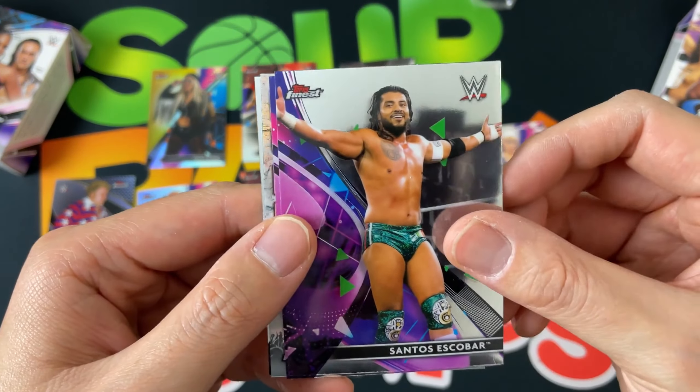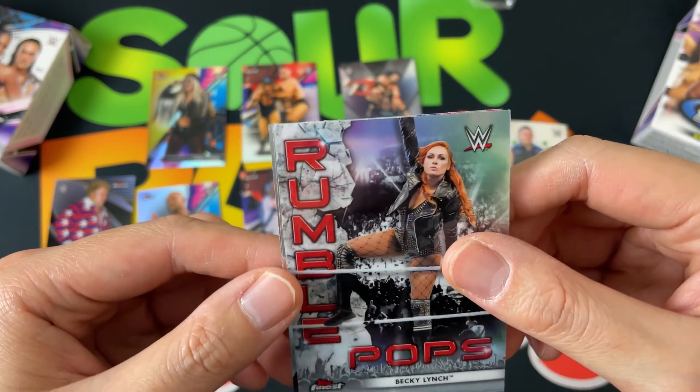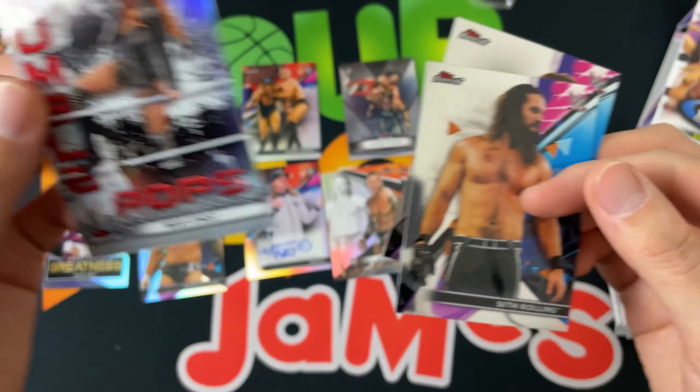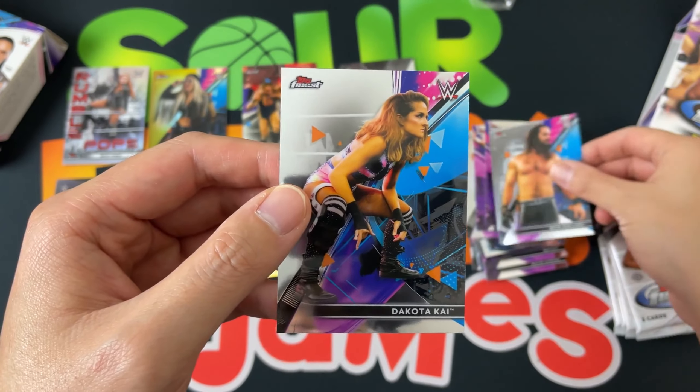Got Santos Escobar, Dominik Mysterio, and look at this — the Royal Rumble Pops insert featuring Becky Lynch, very very cool. Look at that — I like it. Then Seth Rollins and Dakota Kai.